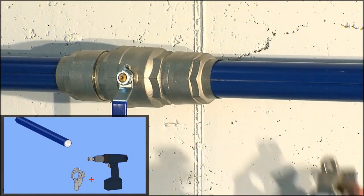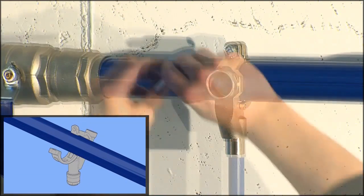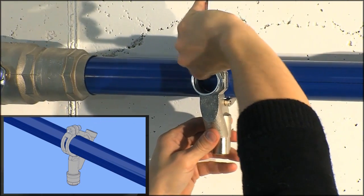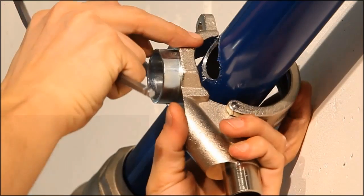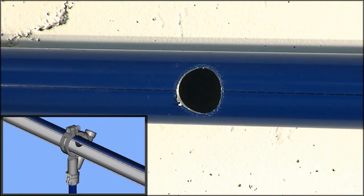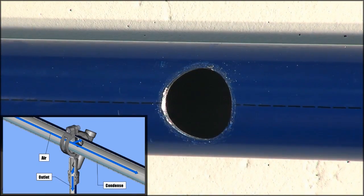The saddle clamp allows you to set up a new drop in an existing system without removing tubes. After depressurizing the system, you can make the hole directly on the tube with the tool and drill included as Infinity accessories. After this, it is possible to install the Infinity saddle clamp.